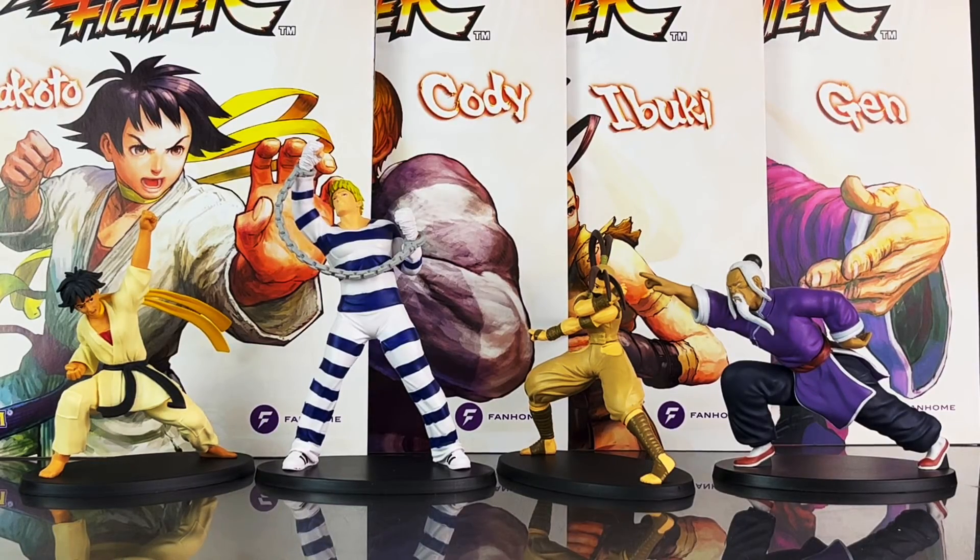Overall, this is a fantastic box. I highly recommend you guys subscribe to FanHome. Thank you again to FanHome for sending it for review — greatly appreciate that. The figurines each came out great, and I'm loving the articles in the magazines. So again, my recommendation would be to subscribe. I am Anthony Scott at ToyHypeUSA.com. Thank you for watching, and stay tuned for more coverage.